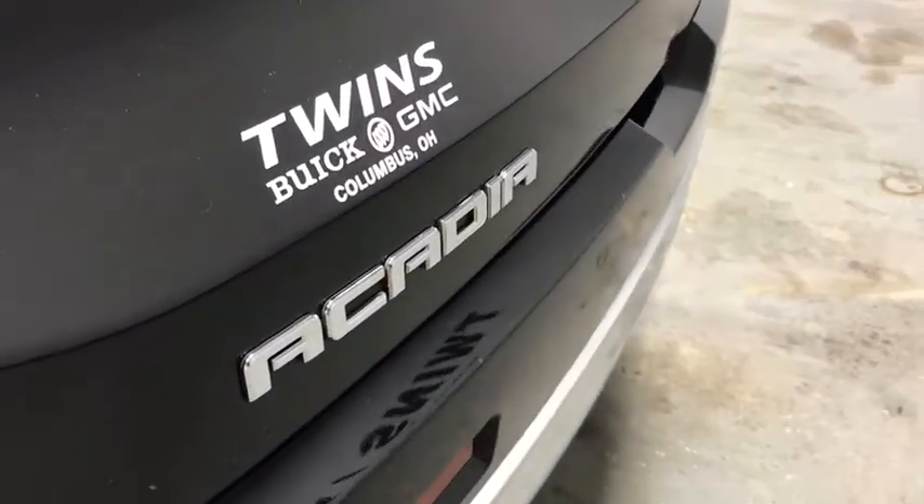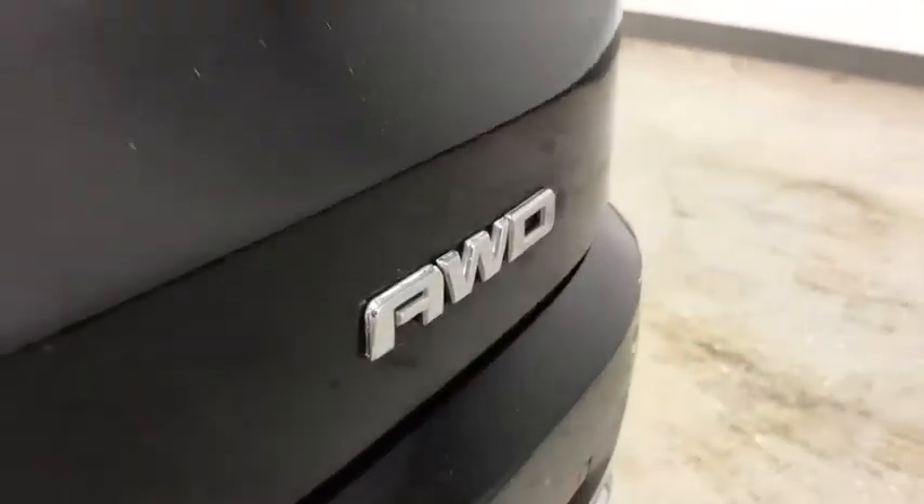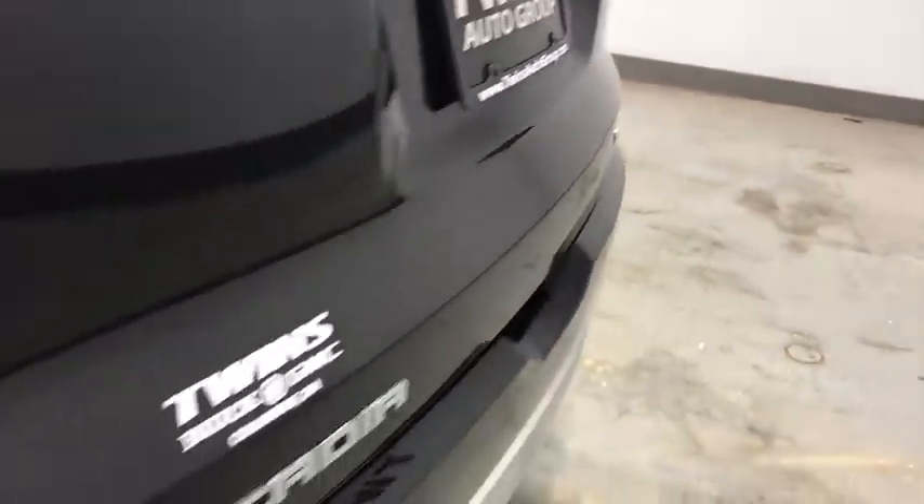Eight speakers, universal garage door opener, electronic stability control, power windows, rear window defroster, security system, compass, fog light.